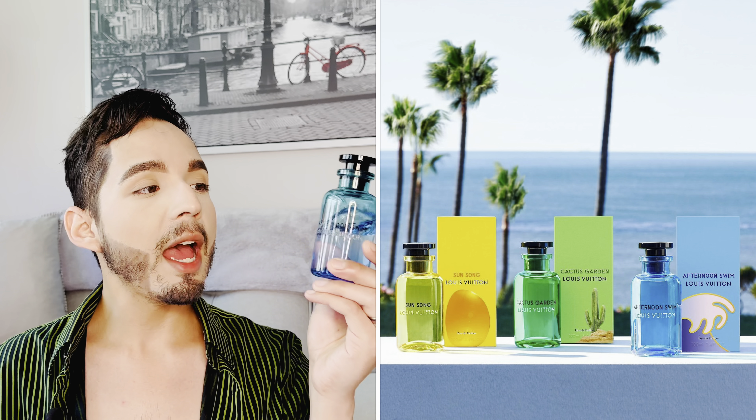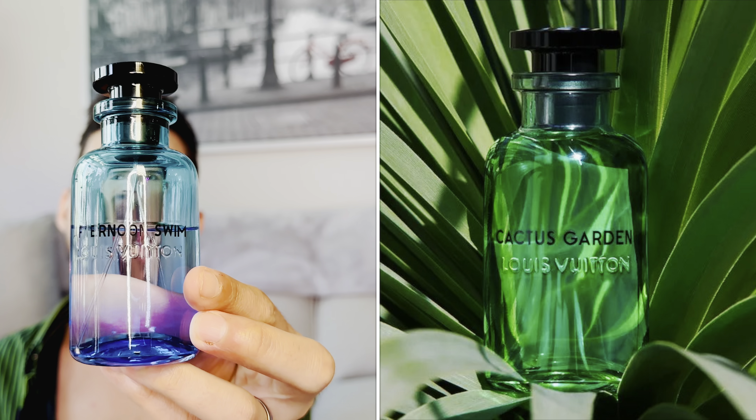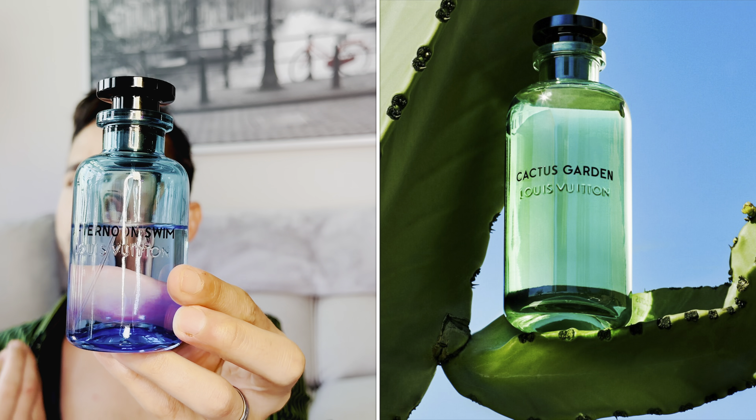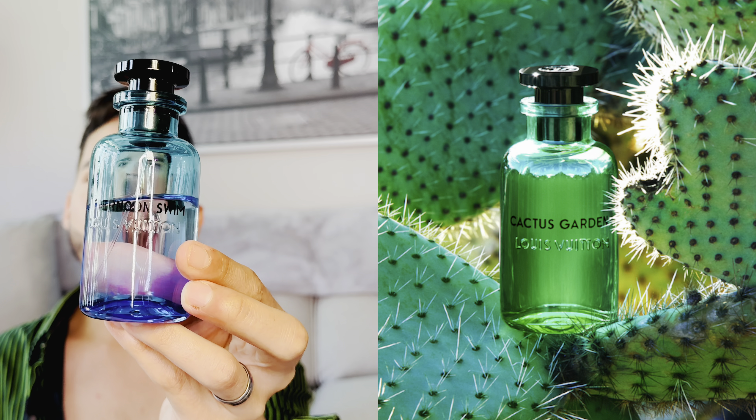I'm not sure what that was about — maybe they were just cleaning up the warehouse. Cactus Garden launched alongside two other fragrances: Afternoon Swim and Sun Song, which would have been yellow. The packaging for Cactus Garden looks just like Afternoon Swim's but in green. All three were supposed to represent California — the beach, the desert, Hollywood, city of stars. Since then, Louis Vuitton has released On the Beach, California Dream, City of Stars, Pacific Chill, while Afternoon Swim is still available.